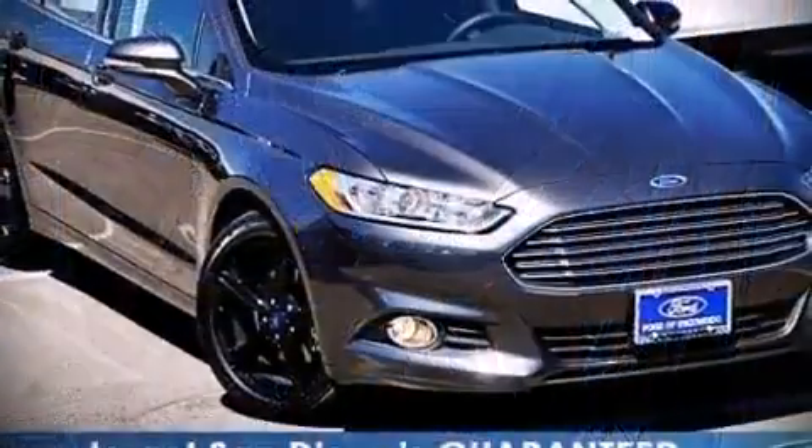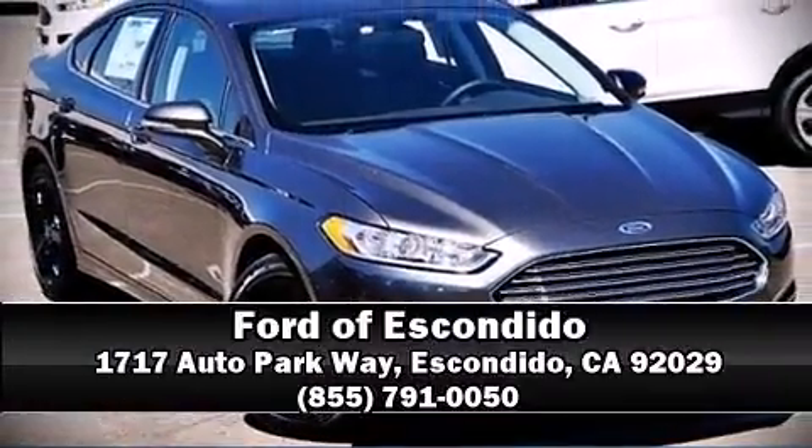We have a skilled and knowledgeable sales staff with many years of experience satisfying our customers' needs. Stop by our dealership or give us a call for more information. Let's get started!